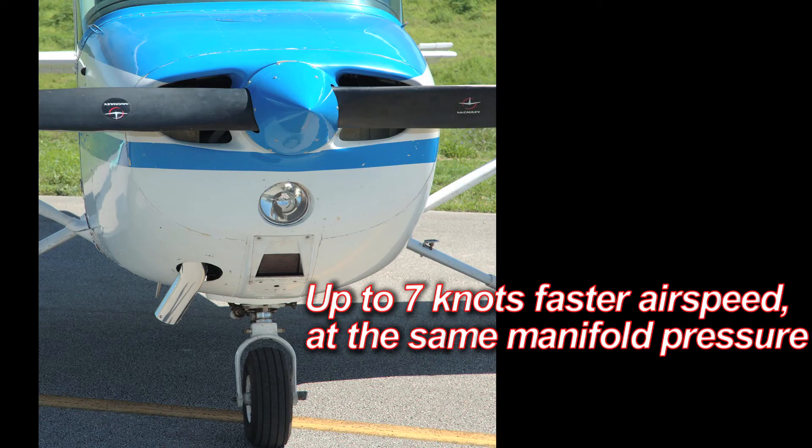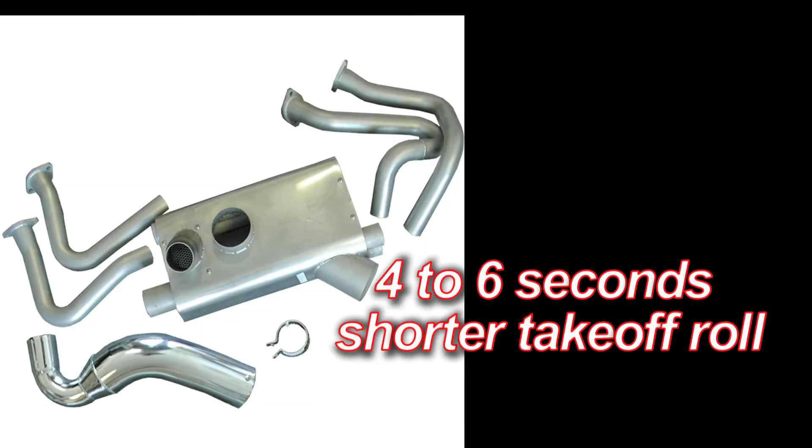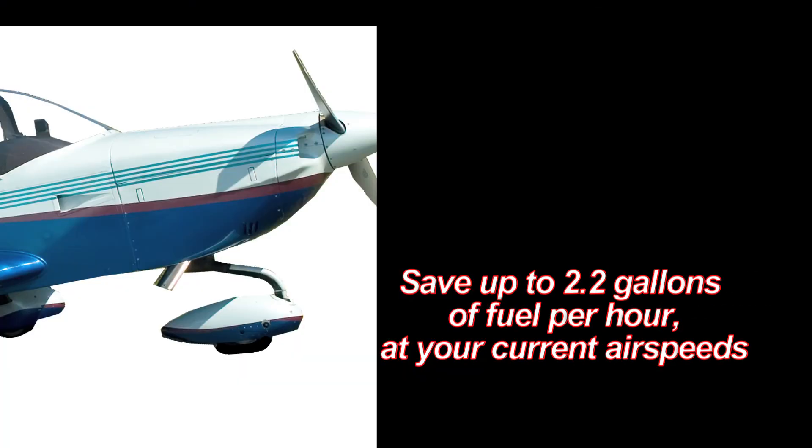Cruise up to 7 knots faster. Climb up to 300 feet per minute faster. Boost your service ceiling by 2,000 to 5,000 feet. Take off 4 to 6 seconds faster, up to 130 more RPM on fixed-pitch props, or save over 2 gallons per hour with the same power settings.